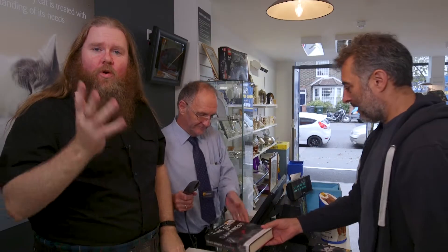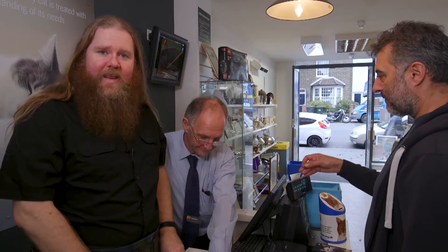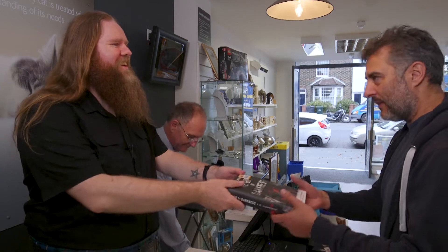Serving customers is also a really important role in the shop. It's a great feeling knowing that money taken from sales goes straight towards the cats. There you go. Thanks very much.